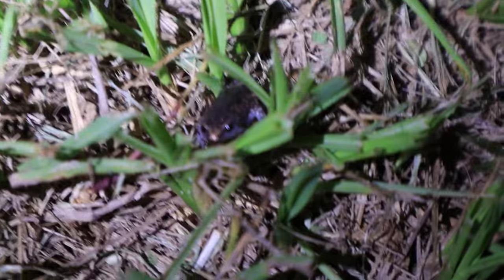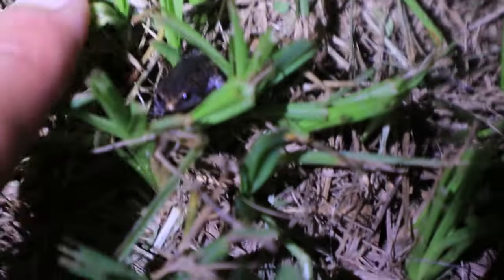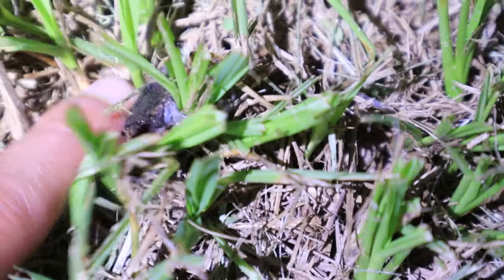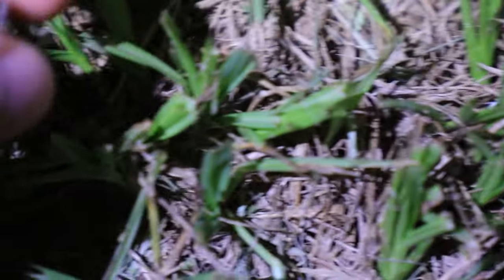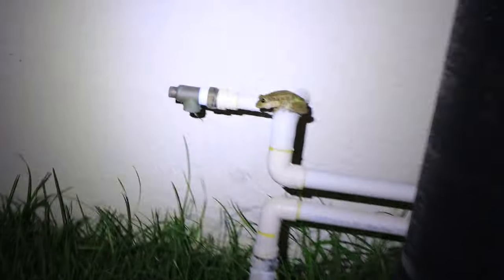The insects are terrible out here. Here's another frog — let's see if we can get the light on him. Look at that little guy right there. Looks like some sort of spring peeper or something — I'm not too sure what that guy is, but he is tiny. Look at how little and calm he is. Super cool find.